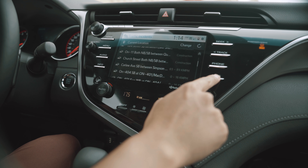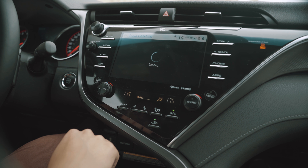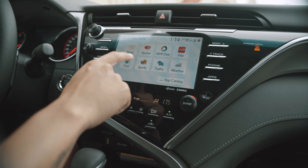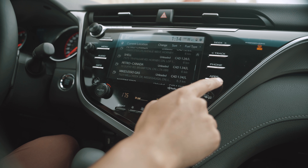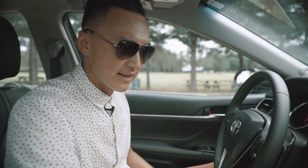Unfortunately, I did not have a very good experience with the Entune 3.0 AppSuite. The Toyota Camry is the first model that Toyota put it in for. You're going to have your nearby fuel gas stations, sports scores, traffic, weather, and Yelp reviews — and I'm not sure why you'd be looking at Yelp reviews on your infotainment system.